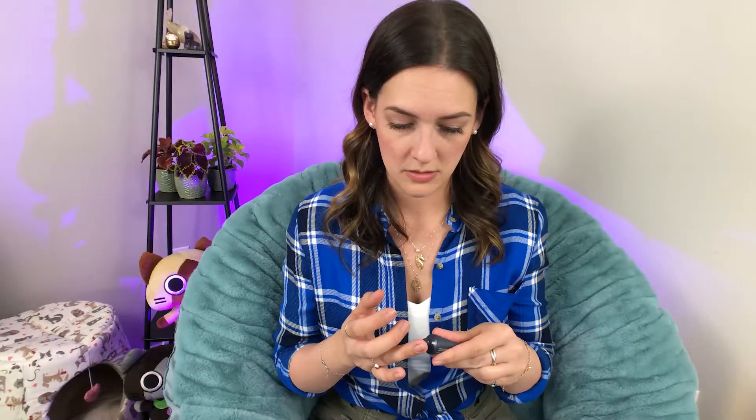Next up, we have the One Kind Dream Cream Nighttime Moisturizer with Squalene and Rosehip Oil — a little night cream. I don't think it has any scent. It's a very light moisturizer; it almost feels like a gel but it looks pretty creamy. It soaks right in. That actually seems really good.